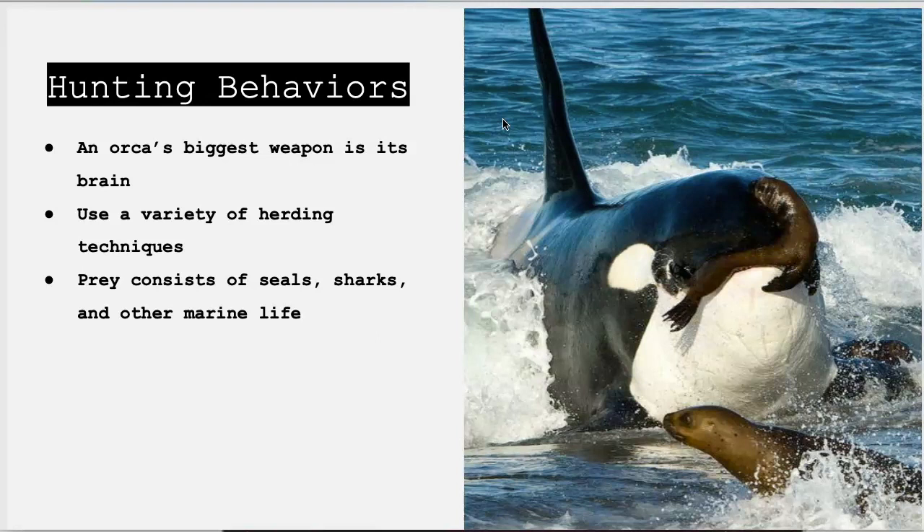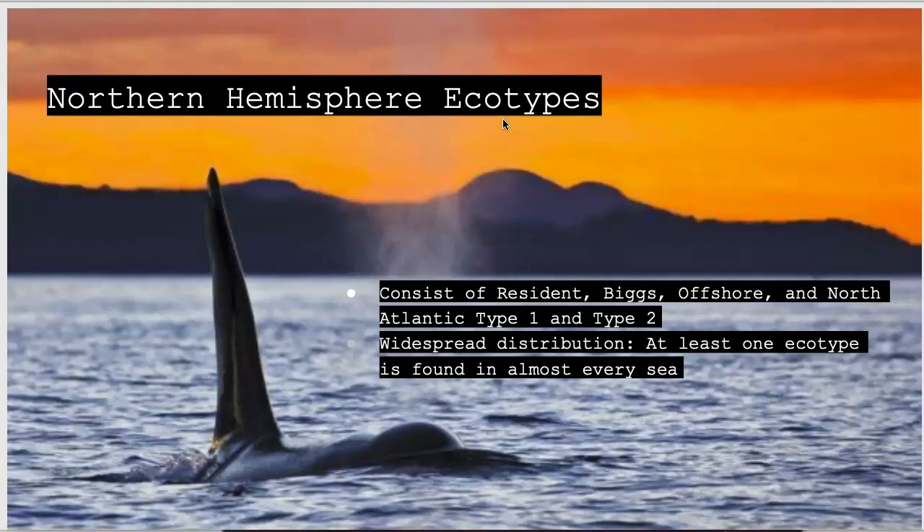Since they are such strategic hunters, it takes the orca significantly longer to find prey than it does to capture it. The Northern Hemisphere orcas are grouped into ecotypes, meaning a distinct form or race of a plant or animal species occupying a particular habitat. The names of these ecotypes are resident, Bigg's, offshore, and North Atlantic types 1 and 2. Each of these groups has specific habitats and diets.